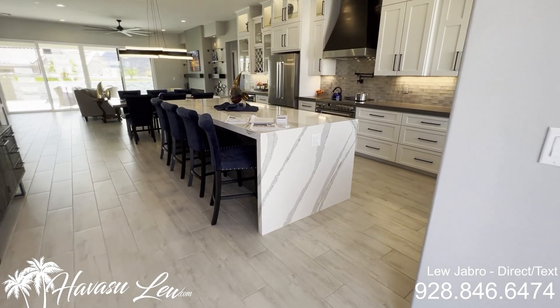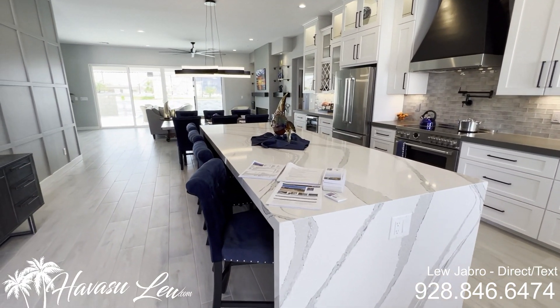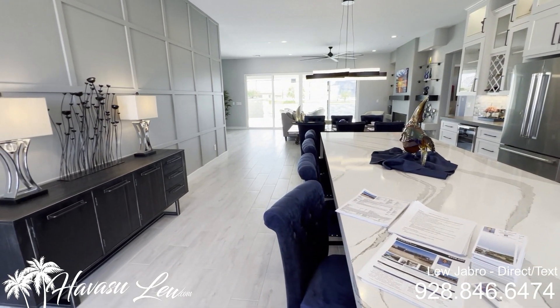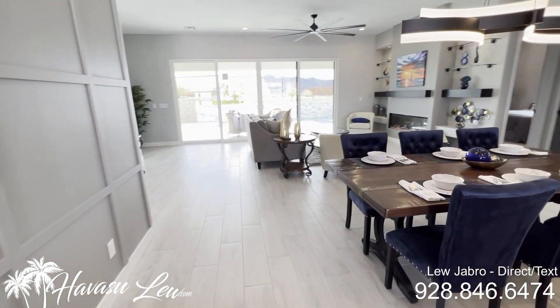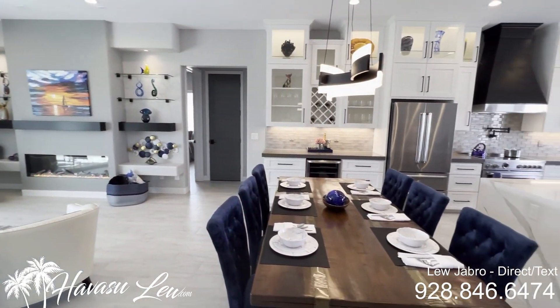So this is a three-bedroom, three-bath, 2,153 square feet. Sits on your standard 10,100 square foot lot. Very nicely done — very modern, which is what everybody's doing nowadays.